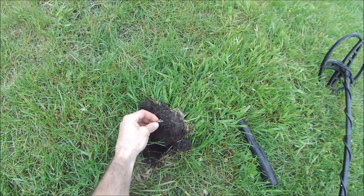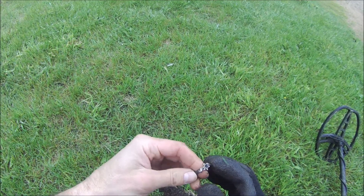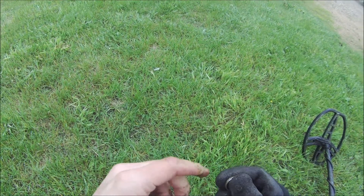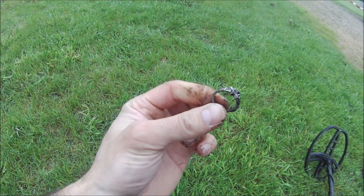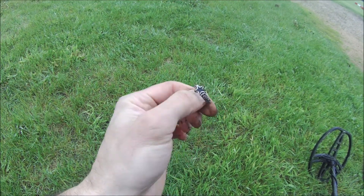Got a penny score. Looks like I got a ring - it says 'forever' on it. I will take that. Looks like it's junk but I don't care, nice ring, happy to have it - forever.